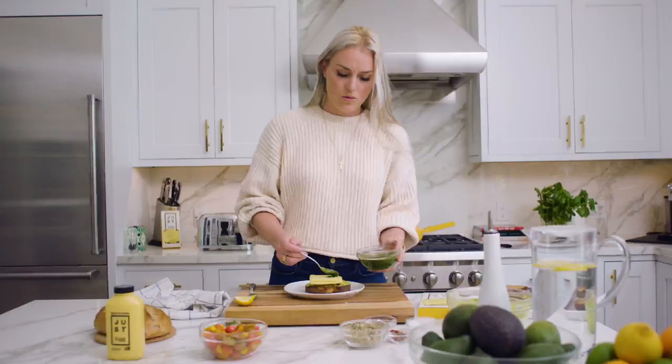It's a little pesto drizzle here. I don't know, guys, it looks pretty good. I think I nailed it. Alpine toast — done.